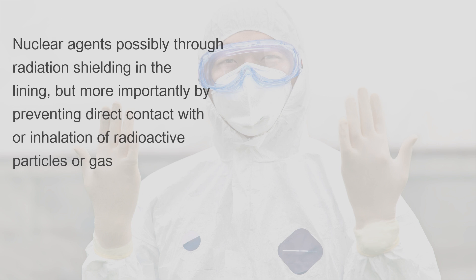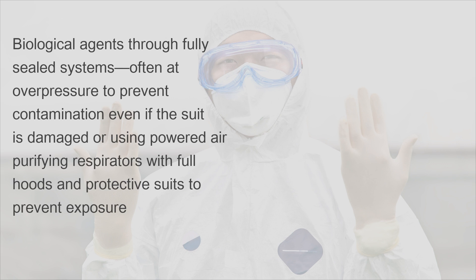Nuclear agents are addressed possibly through radiation shielding in the lining, but more importantly by preventing direct contact with or inhalation of radioactive particles or gas. Biological agents are handled through fully sealed systems, often at overpressure to prevent contamination, even if the suit is damaged, or using powered air purifying respirators with full hoods and protective suits to prevent exposure.